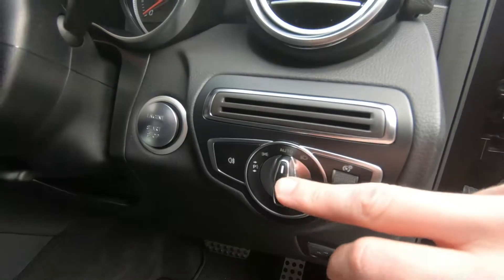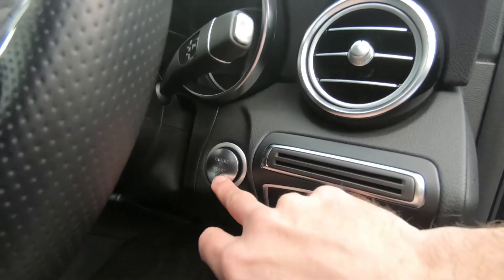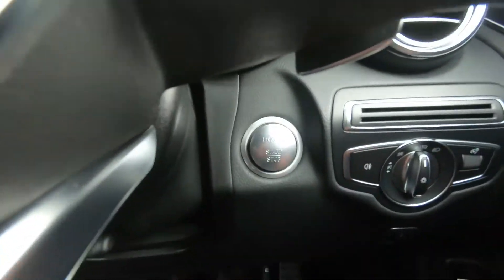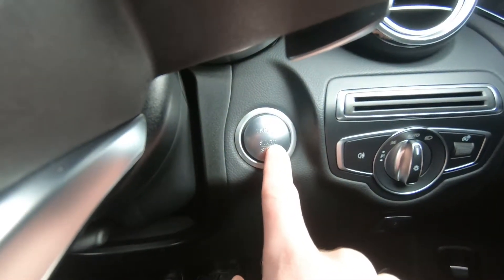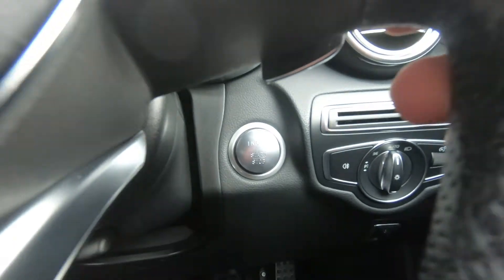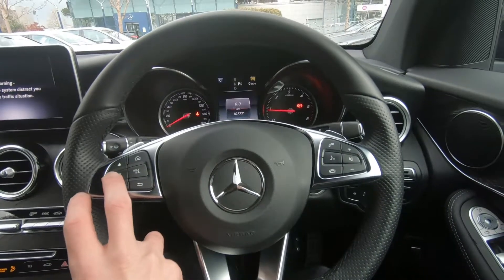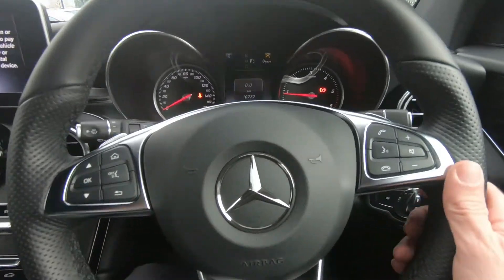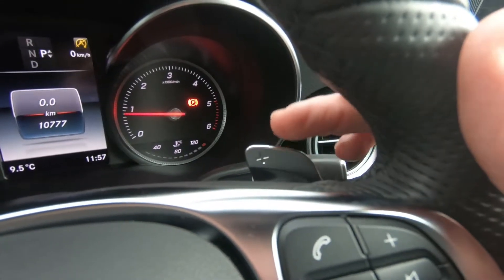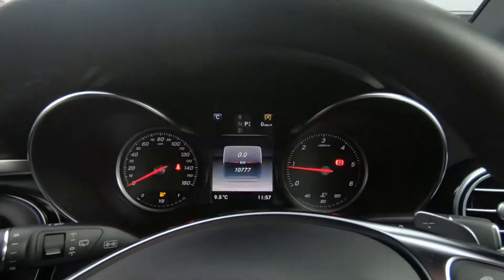The headlights are full LED and also automatic, so they come on and off by themselves. The car is keyless start — once the key is on your person, you just put your foot on the brake and push the stop-start button. On the steering wheel you have controls for the radio and the onboard computer. The gearbox is fully automatic, but you can also change gears manually using the paddles on either side.